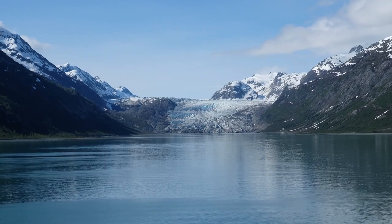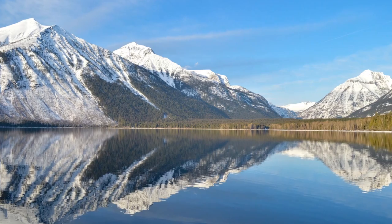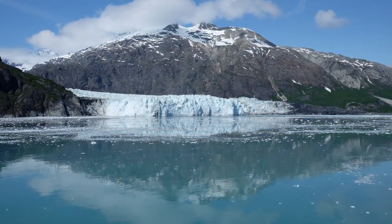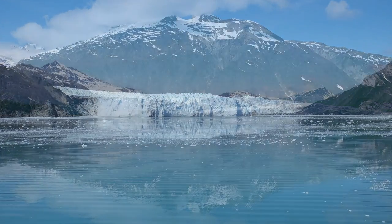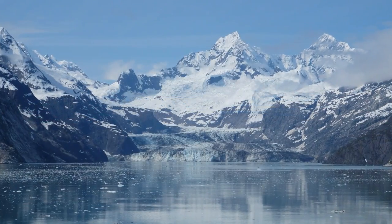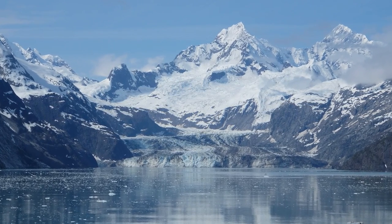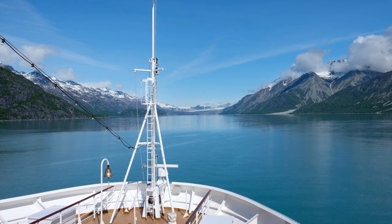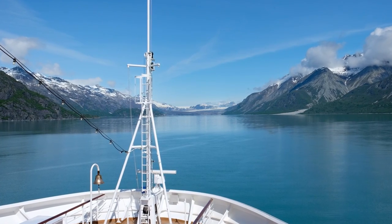According to the National Park Service, Glacier Bay National Park — which should not be confused with Glacier National Park in northwest Montana — is home to 1,045 glaciers. The longest glacier is Grand Pacific Glacier and the fastest moving is Johns Hopkins Glacier. Both glaciers were part of our visit while sailing the Holland America New Amsterdam during our Alaskan cruise in late May of 2019.